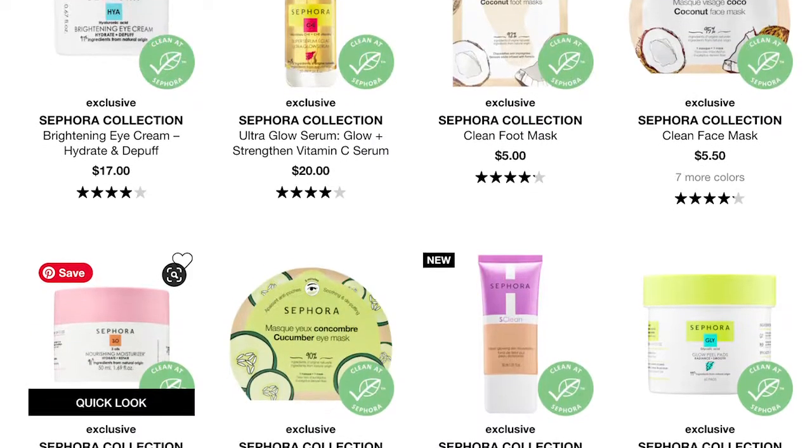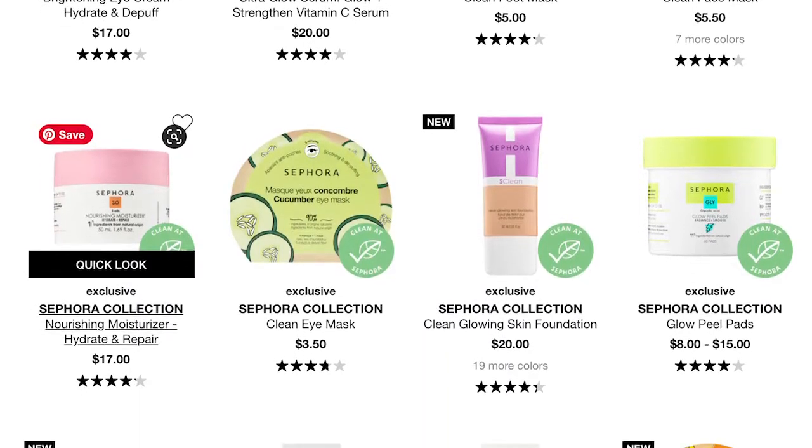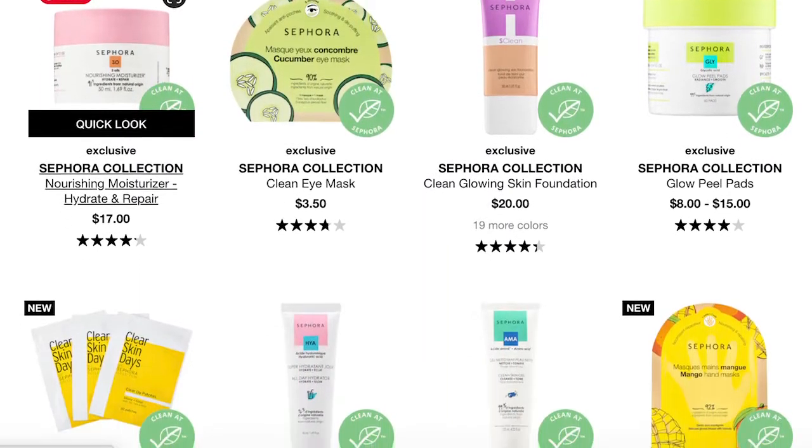Sephora is making some headlines right now because they have this new chemical-free policy and they also have a lot of the 'green at Sephora' promotion going on. I'm not 100% sure if any of that is going to affect this line in the future, but as of September 2020, all of these products I have done the research on and are safe for those of us with fungal acne.